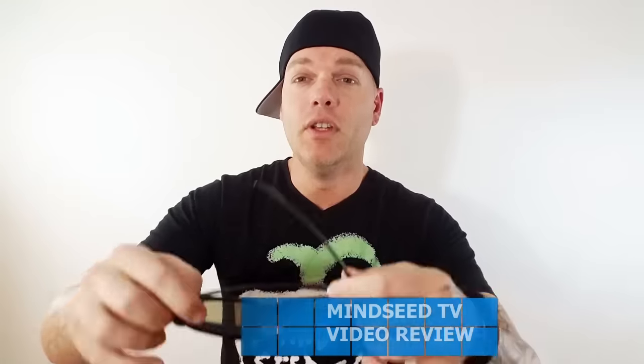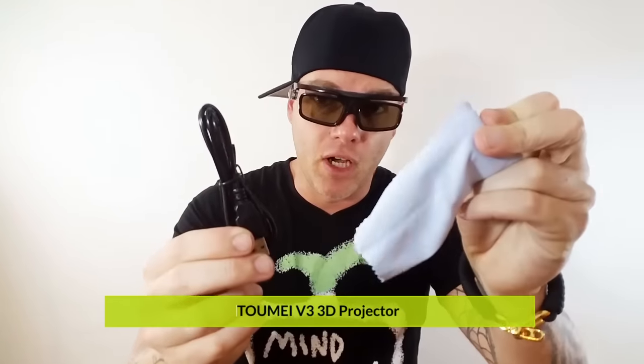I saved the best box for last. Check this out, guys — 3D glasses! This is not like the old school 3D lenses that are red and blue. This is actually like the real deal 3D lenses, so you can watch 3D movies on this projector using these. They also give you a charging cable to charge up the glasses, and a little wipe cloth so you can keep fingerprints off.